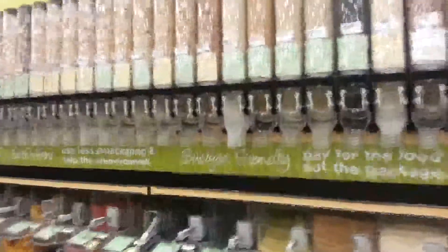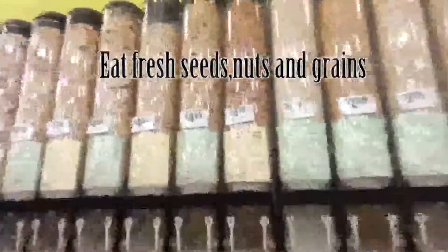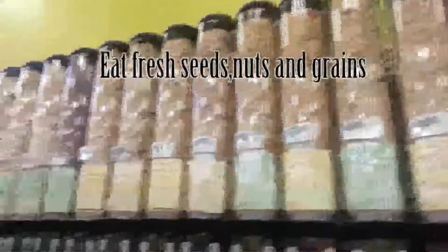When it comes to the grains I was talking about, this is where you need to get all your grains, nuts, and they even have dried fruit — this is where you find the protein you need.